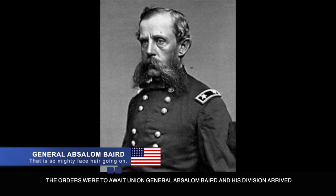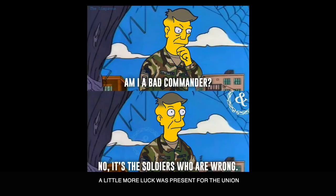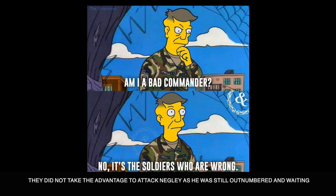By the evening of September 10th, the orders were to await Union General Absalom Baird and his division to arrive. A little more luck was present for the Union, as the Confederate forces' communication and coordination was lackluster and they did not take the advantage to attack Negley as he was still outnumbered and waiting.